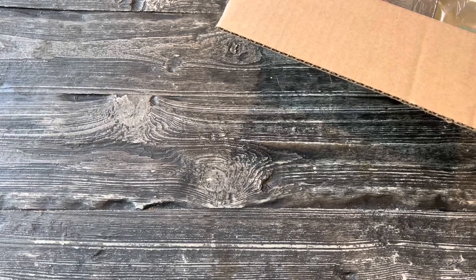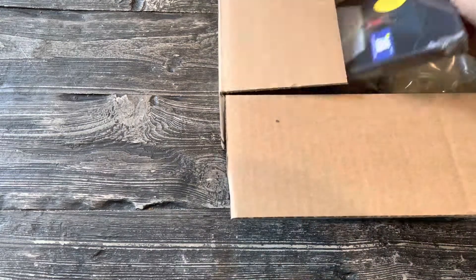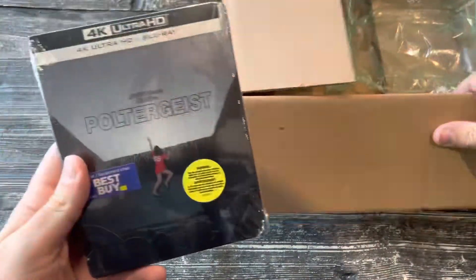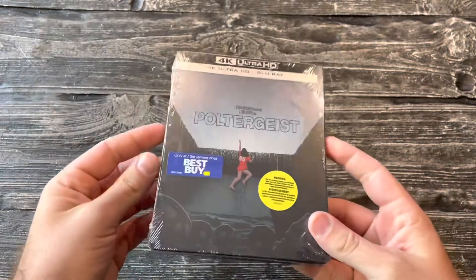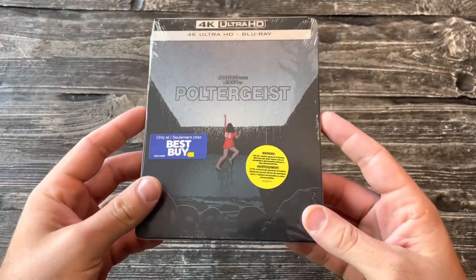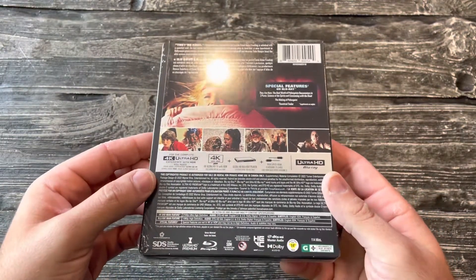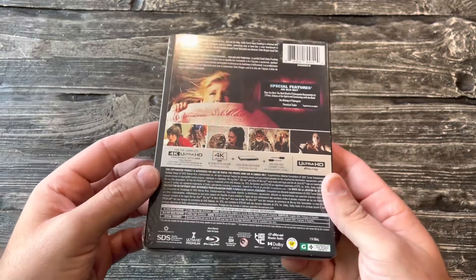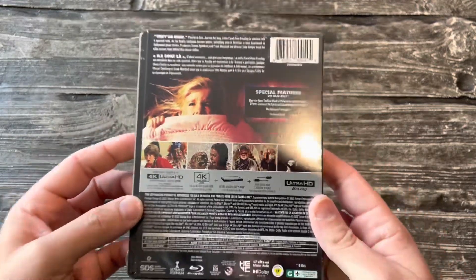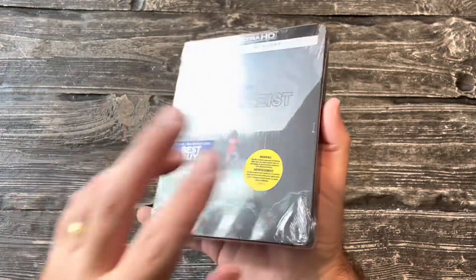What's up guys, this is Savage Matt and I am back once again with another steelbook unboxing video. Today we are finally looking at the 4K steelbook for Poltergeist. Best Buy was so late in sending me this — I was supposed to get it last Tuesday and I finally just got it today, so I decided why not do a little unboxing and show you guys what it looks like.